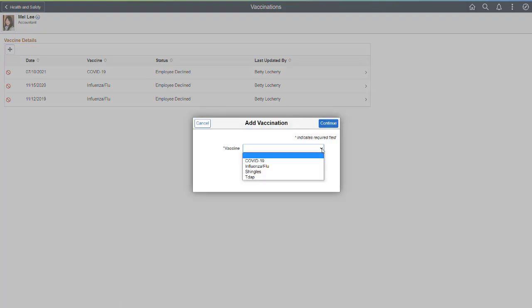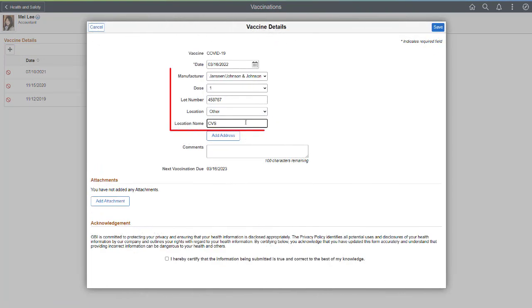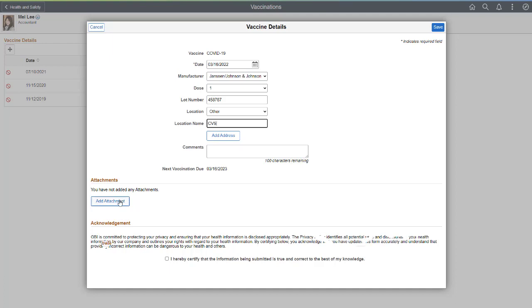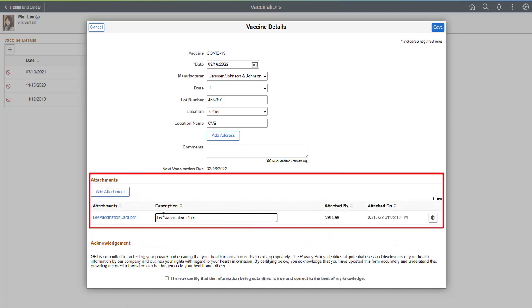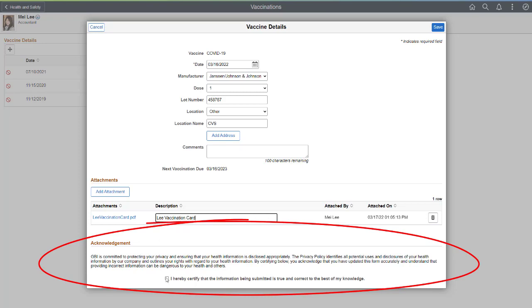Mei Li has received the COVID vaccination and enters the date she received the vaccine. Optional fields are the manufacturer, dose, lot number, and location where she received the vaccine. To show proof of vaccination, Mei Li attaches her vaccination card. The last step is to accept the acknowledgement terms and submit.